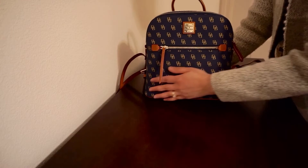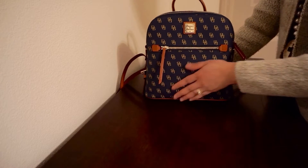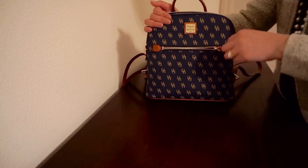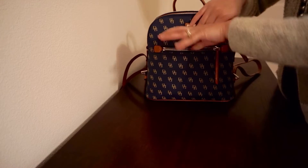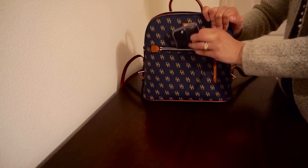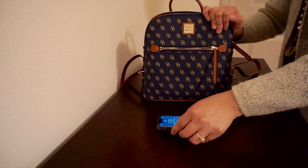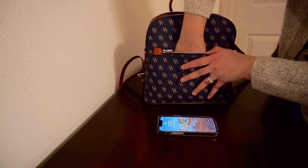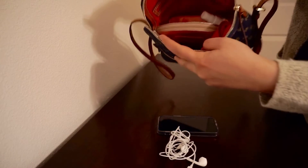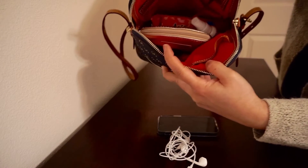So this is navy color — it's a beautiful color and I loved it. Let's start over here in the front pocket. I have my cell phone, and you can put a lot of things here.